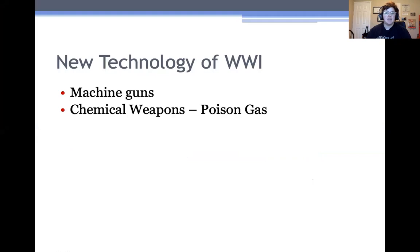Machine guns, chemical weapons — particularly poison gas — tanks, and airplanes. There were also things like flamethrowers, bayonets, grenades, mortars, and submarines used, but we don't have a ton of time, so we're just going to focus on these four big ones.